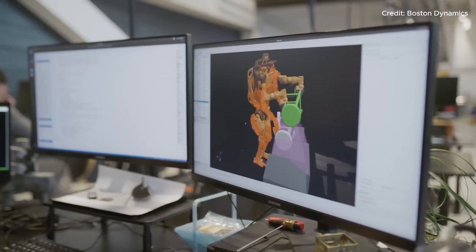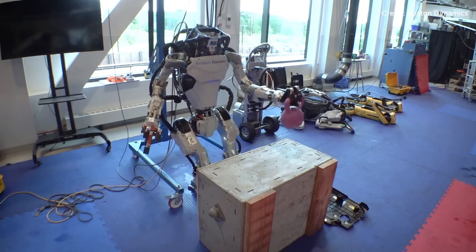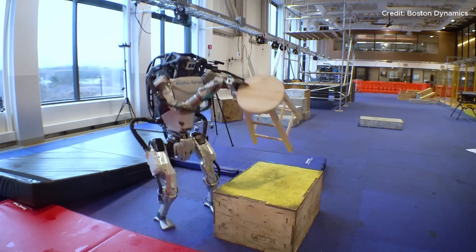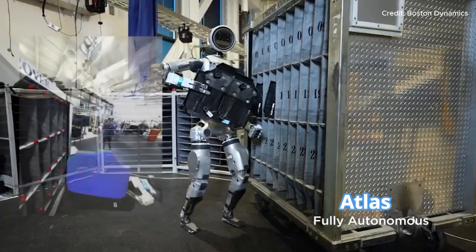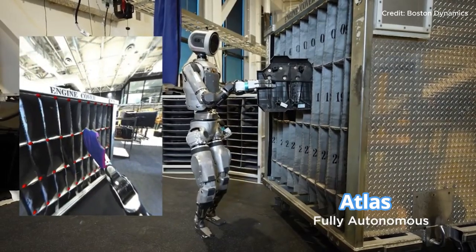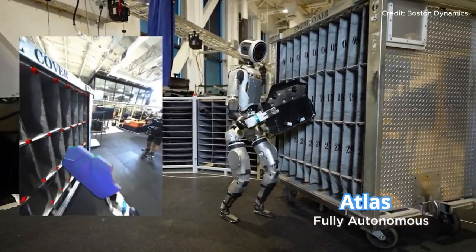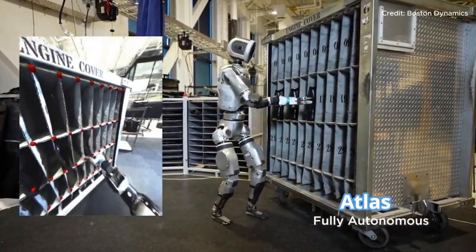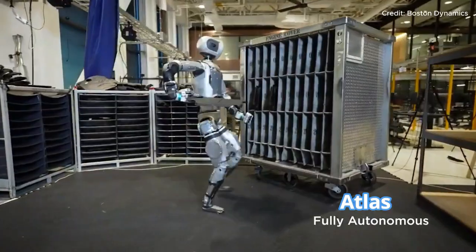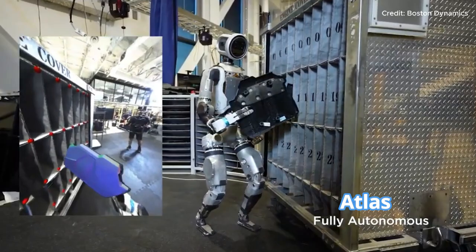Moving objects autonomously is one thing — grasping and manipulating them is another challenge entirely. With its latest updates, Atlas has taken its grasping skills to a new level. Boston Dynamics has implemented a specialized grasping policy, allowing Atlas to handle objects delicately or firmly depending on what's needed. This policy uses continuous feedback from sensors to ensure a stable, secure hold. In the demo, Atlas moves engine covers between containers and adjusts its grip based on the shape, size, and weight of each cover.